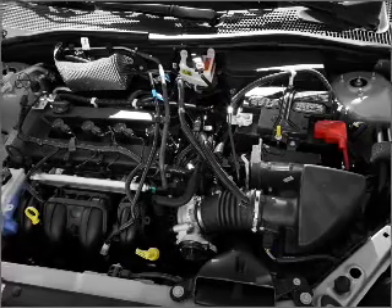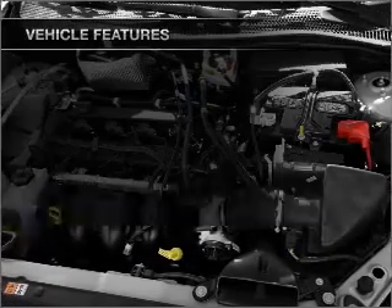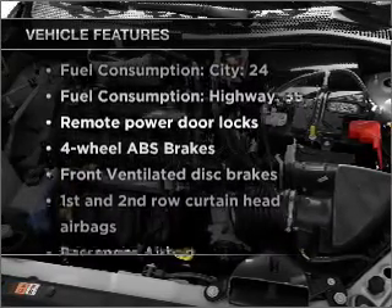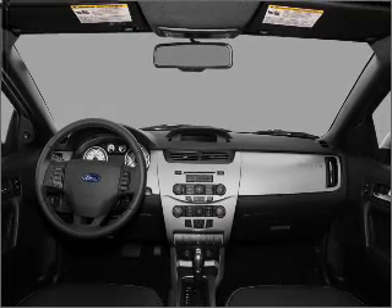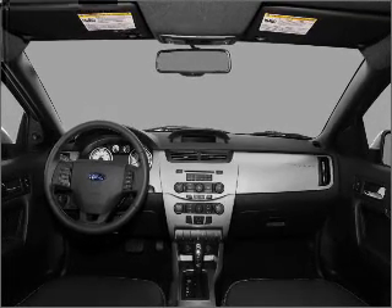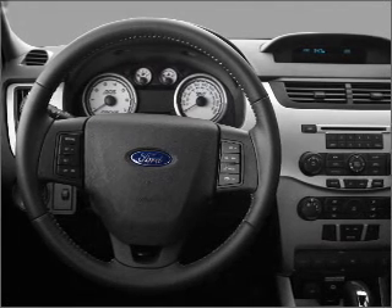The anti-lock braking system will keep you safe on the road. Plus, enjoy these notable features included in this vehicle: air conditioning, power door locks, power steering, an AM-FM stereo with a CD player, and an adjustable tilt steering wheel.